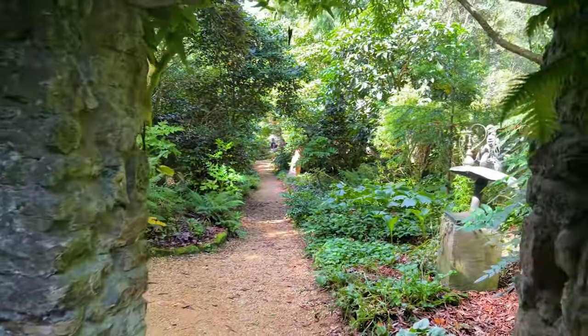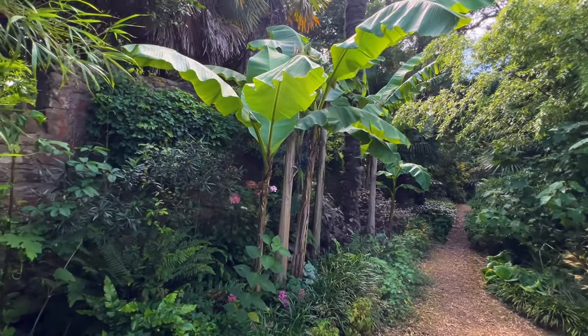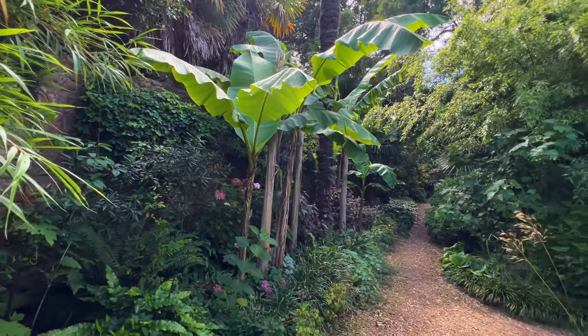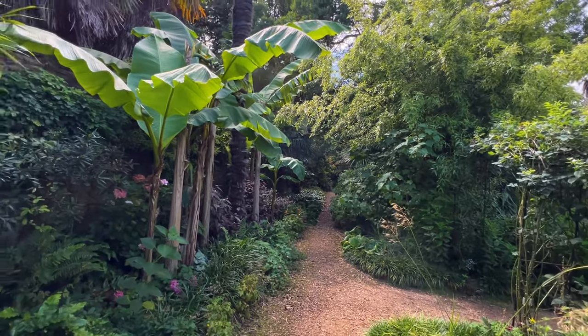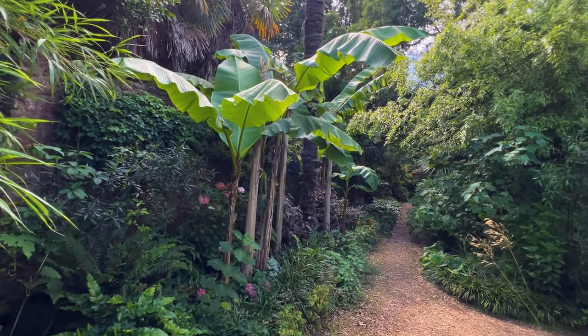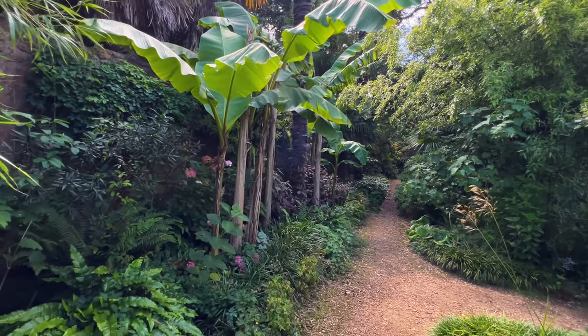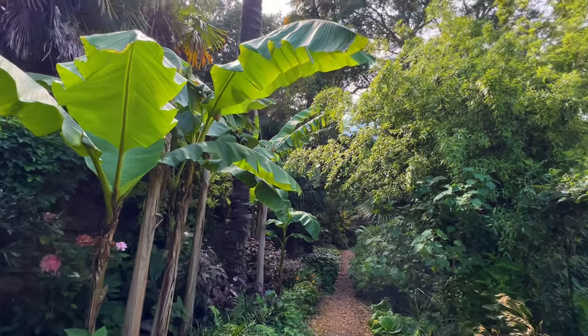The bananas here grow absolutely massive in this spot. We're inside the Victorian walled garden which used to be a productive vegetable garden for a manor that stood nearby, but now it's the perfect spot to harbour these tropical and exotic plants. So many plants considered half hardy absolutely thrive in this sheltered location.